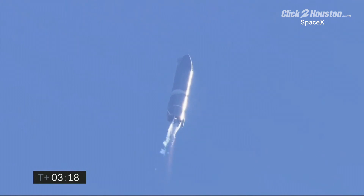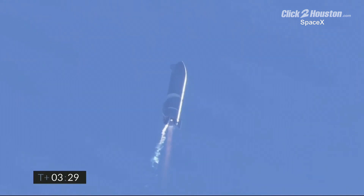Engine 2 shutdown. T plus 3 minutes 20 seconds — we've shut down engine 2 on time, as you saw on the screen just a few seconds ago. Starship is now climbing on the power of engine number 1, headed to the 10km altitude.